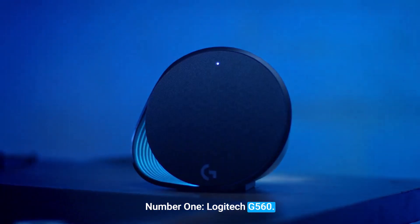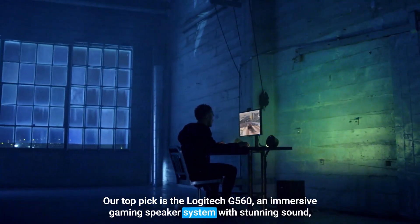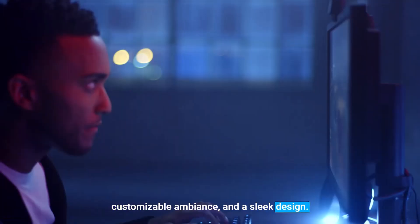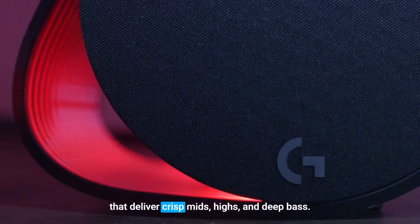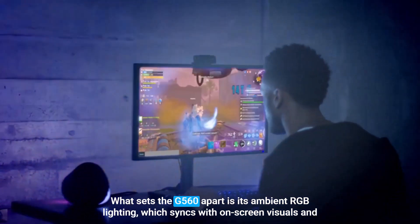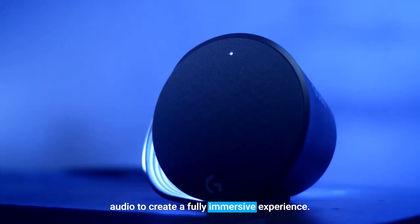Number 1: Logitech G560. Our top pick is the Logitech G560, an immersive gaming speaker system with stunning sound, customizable ambience, and a sleek design. This premium system features a powerful subwoofer and advanced satellite speakers that deliver crisp mids, highs, and deep bass. What sets the G560 apart is its ambient RGB lighting, which syncs with on-screen visuals and audio to create a fully immersive experience.